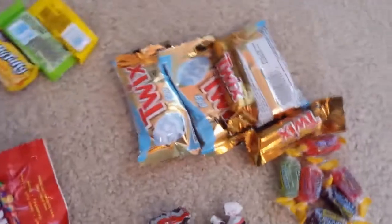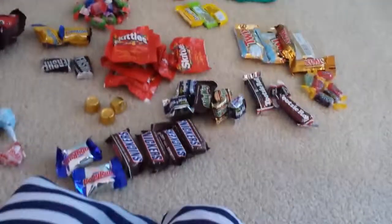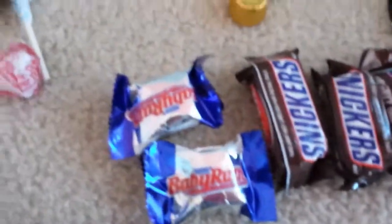Two Butterfingers. M&Ms. These are awesome too. We have Lifesaver Gummies. Tootsie Rolls, all flavors — the colorful ones. Dots. Kit Kats. All the Starbursts. Twix. Jolly Ranchers. Tootsie Rolls. Milky Ways. Skittles. And Rolos — best ever Rolos. Double Bubble. Laffy Taffy. And I think that's it. Oh wait, I forgot — Snickers and Baby Ruth.